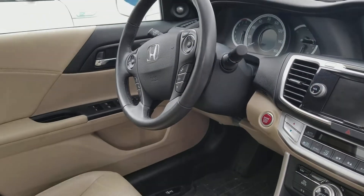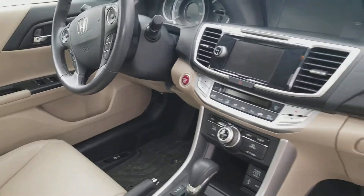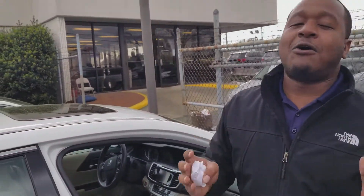Of course, all your controls are there on the steering wheel — radio, volume, cruise control, and Bluetooth function. You also get push-to-start, remote start, and a sunroof. I could go on and on about the features on this thing.